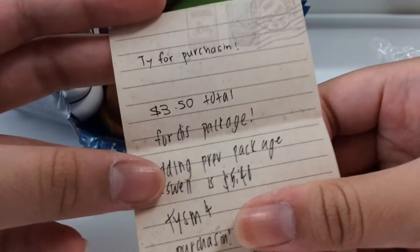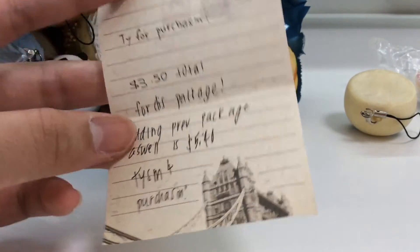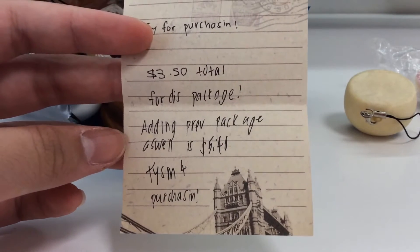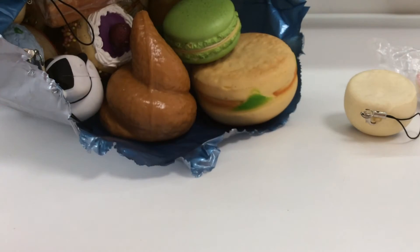She wrote here: 'Thank you for purchasing. $3.50 total for this package, adding previous package as well, so it is $5.40. Thank you for purchasing.' Thanks for the nice note. I'm going to get into the rest of the package — there are a lot of squishies. I am going to faint because there's so many. I'm so excited.